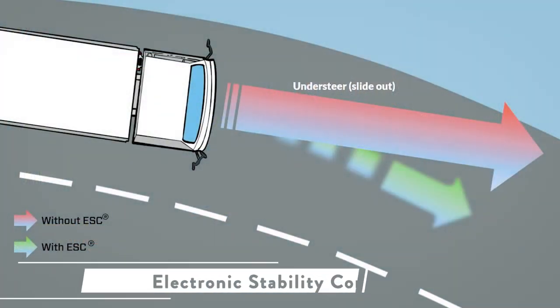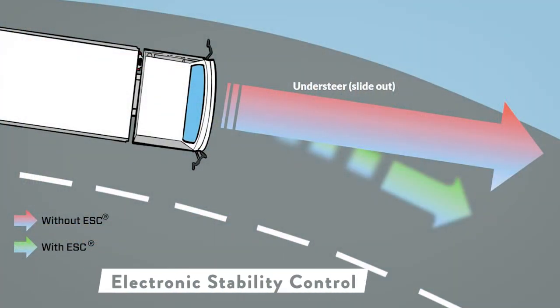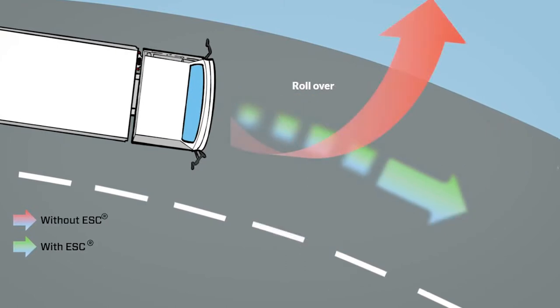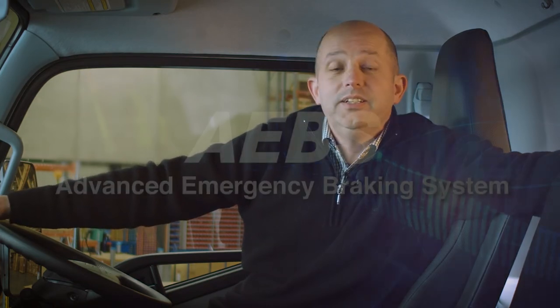Our first safety feature is electronic stability control. This system is designed to help prevent understeer, oversteer and rollover. The system detects loss of steering control and automatically applies the brakes to steer the vehicle in the intended direction.